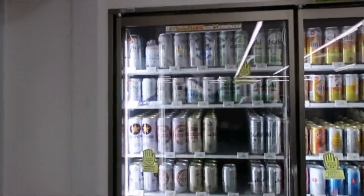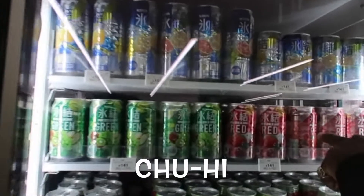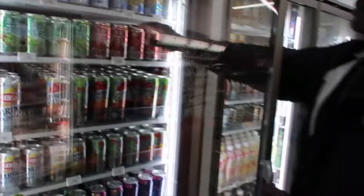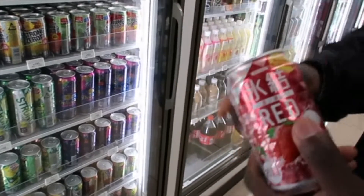Here's the alcohol section right here. These are the famous chu-hi right here. Look at that — strawberry and lychee. That looks good right there. I think I'm going to get me one of those. They've got lychee and strawberry, and some raspberry too.